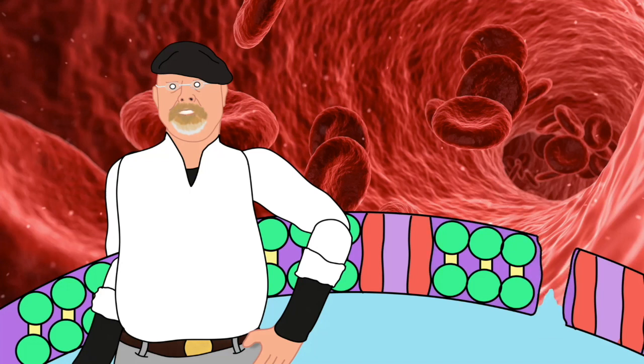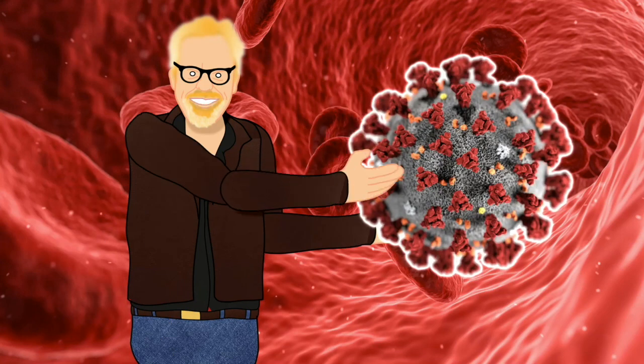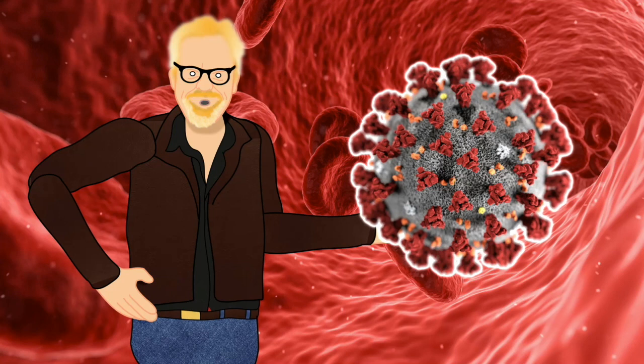From there, the cell membranes simply implode, killing the virus. Viruses, while not truly living, are similarly affected by bleach. Disinfectants denature the proteins in the viral envelope and effectively disarm the virus. While the capsid of the virus still exists, it is powerless without its envelope.